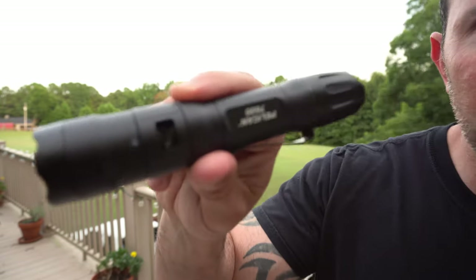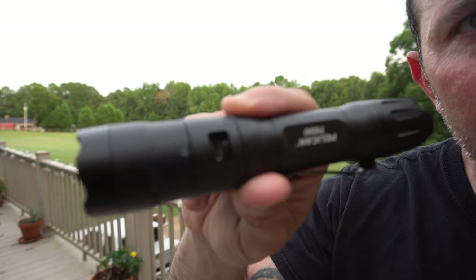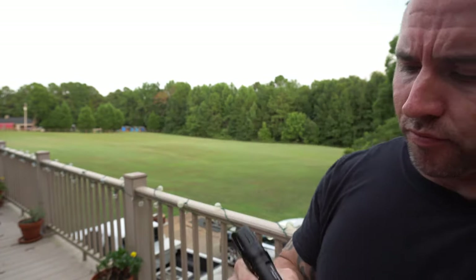It fits well in most holsters. You've got a clip if you want to throw it on your vest or whatever, and you can take that clip off if it gets in the way of anything. It's rechargeable — it's got the USB option.